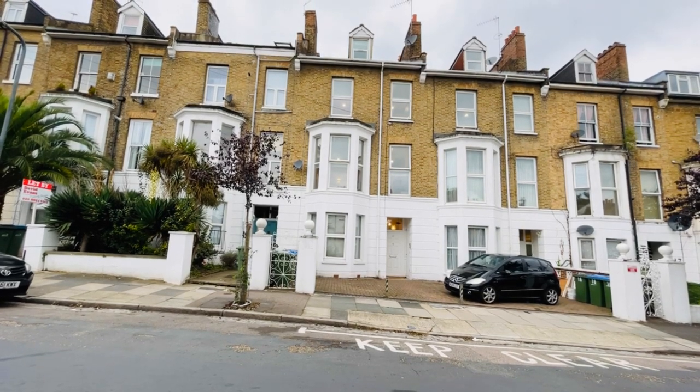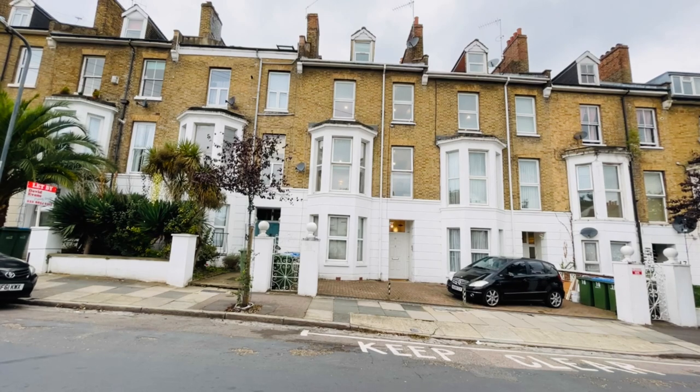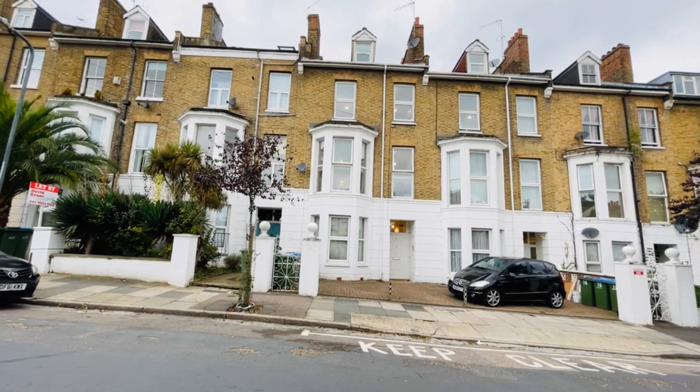Hello, it's Beaumont Gibbs Estate Agents. Today I've got this lovely one-bedroom top-floor flat for rent on an unfurnished basis in Vicarage Park, Plumstead.